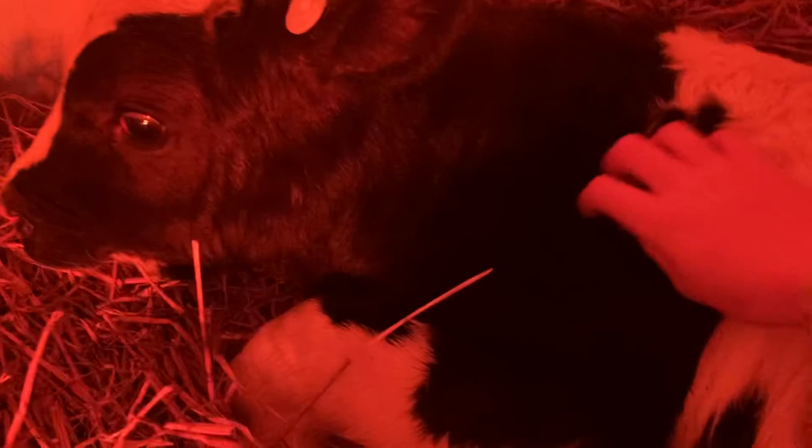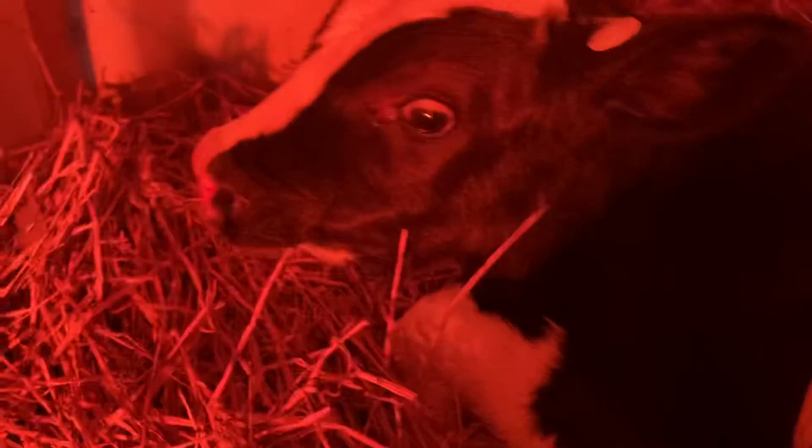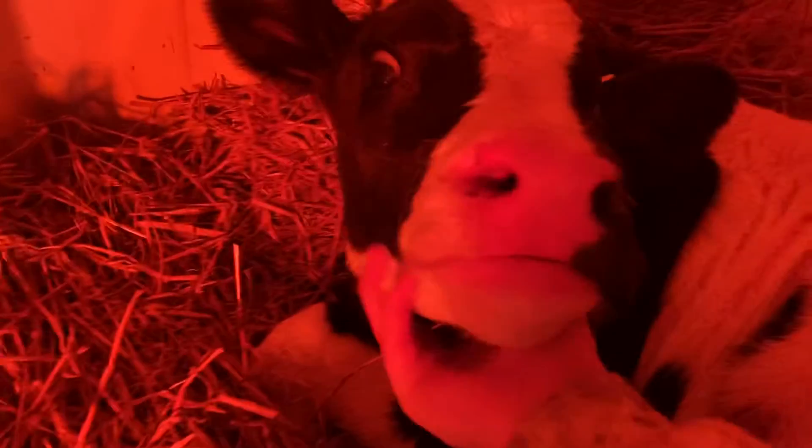Oh you're so cute. Oh my goodness. Hi. This calf is so cute! Thanks for watching today's video you guys, hope you enjoyed. If you did, give it a thumbs up. Bye-bye!